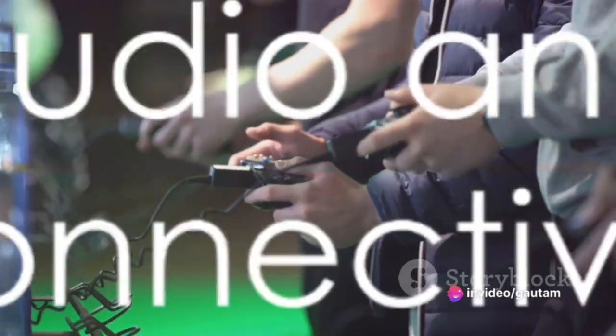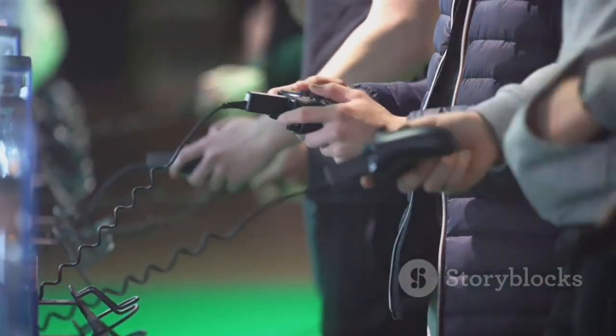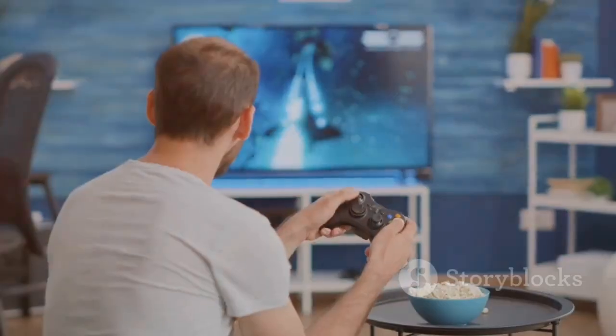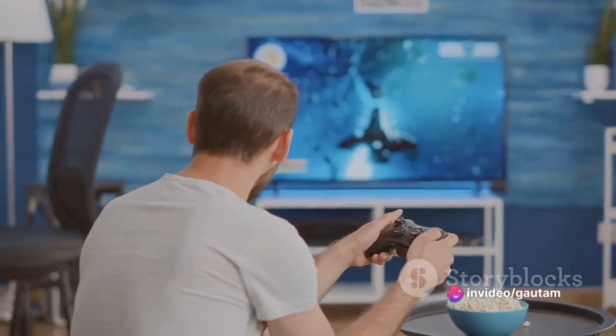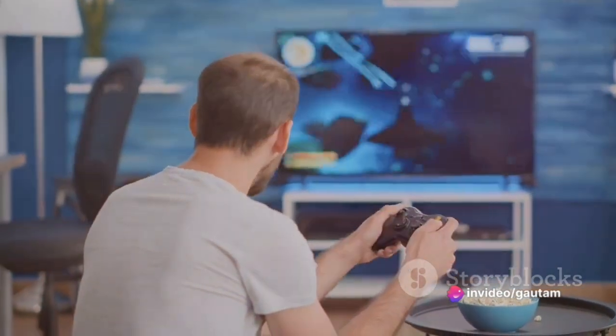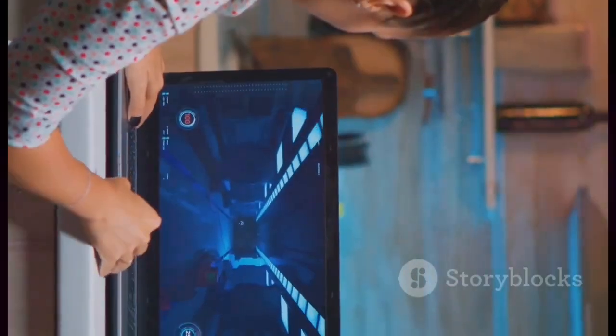The Legion Go also boasts a built-in microphone and speakers for an immersive gaming experience or for catching up on your favorite shows. With numerous ports including two USB-C ports with Thunderbolt 4 support, you can connect it to an external monitor or TV for an expanded gaming or productivity experience.